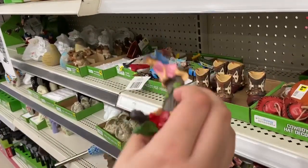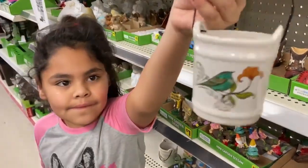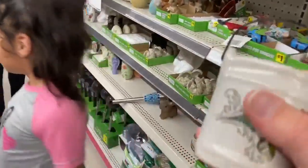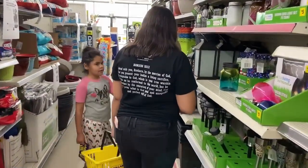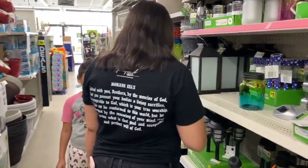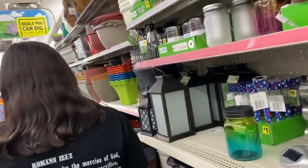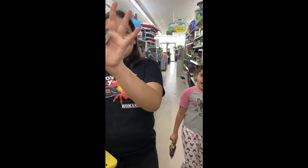We came to look for clothes but we didn't find it. This is a dollar. She wants everything — to buy it all, but she doesn't want to give her face. She just wants to buy it. What do you want? 10 dollars. 1 dollar.